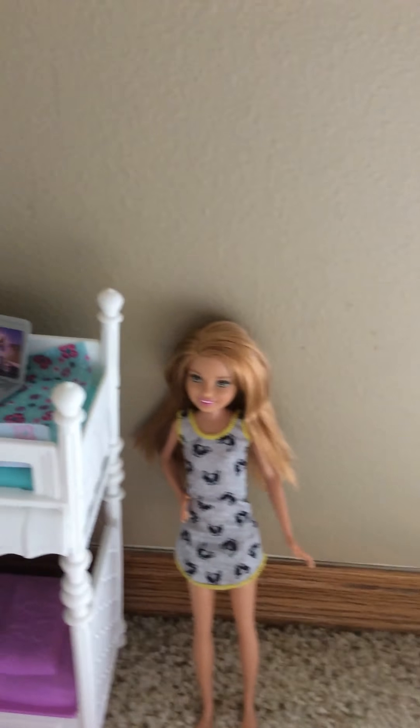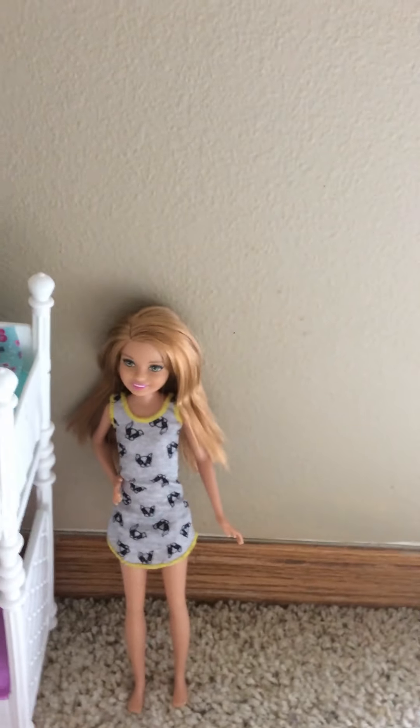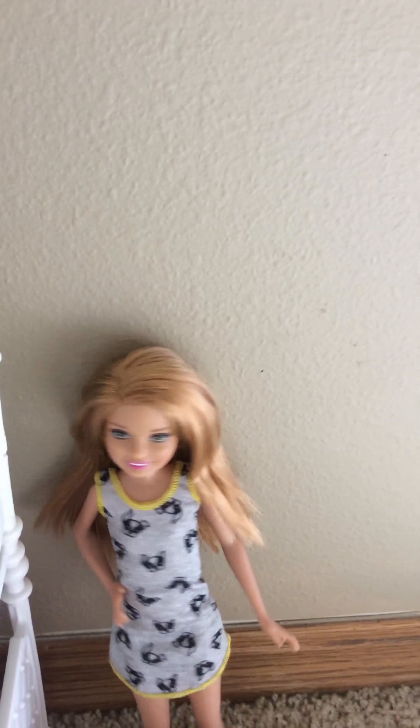Hi everyone, my name is Stacy and I'm going to record a video of my house tour. So let's get started!